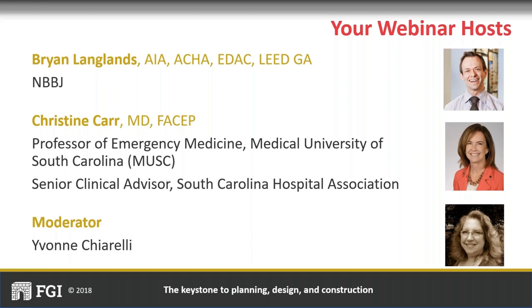We also have Dr. Christine Carr, who is a professor of emergency medicine at the Medical University of South Carolina in Charleston. She is the medical director of Health Data Exchange for Health Sciences South Carolina. After earning her bachelor's degree from Cornell University, Christine completed her medical degree at MUSC and in 1995 completed her residency in emergency medicine at Johns Hopkins Hospital. Her expertise is in clinical informatics and healthcare design. Christine represents the American College of Emergency Physicians to FGI's Health Guidelines Revision Committee and is a steering committee member for the 2022 revision cycle.